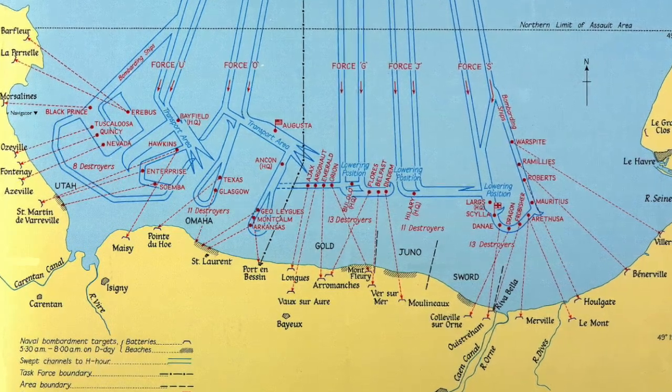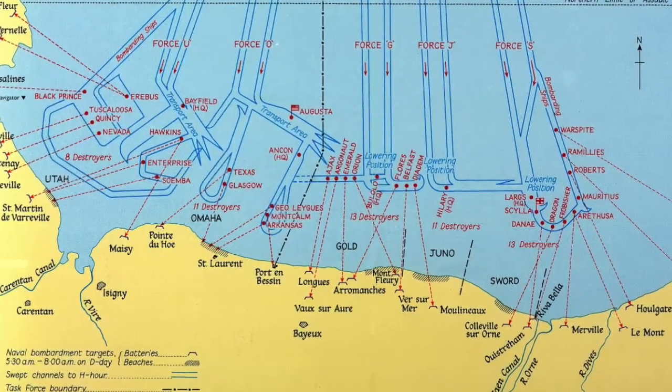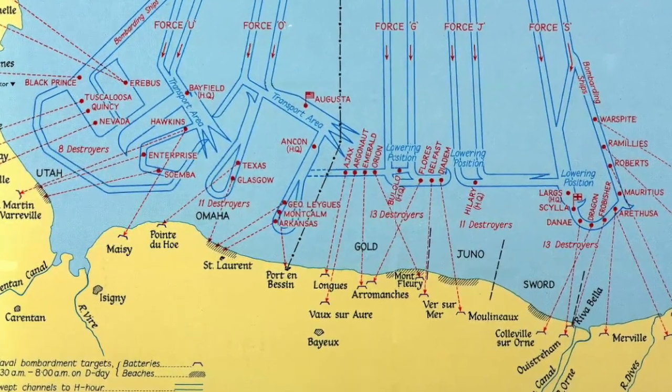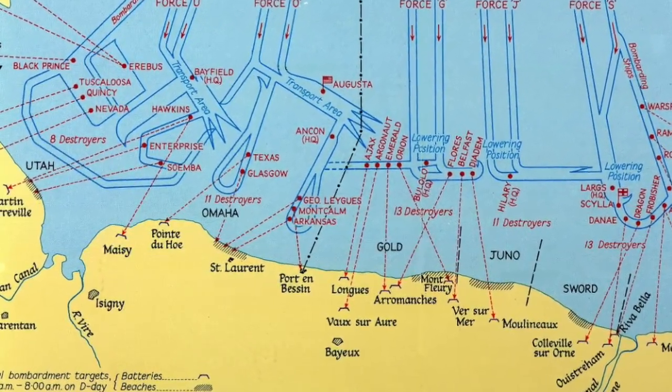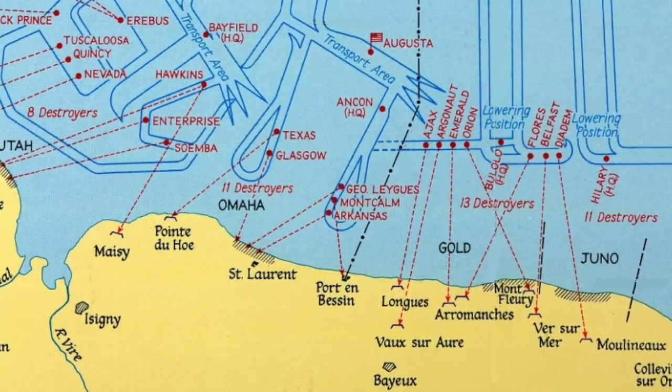Each the size of the port of Dover, the Mulberry harbours were assembled off the Normandy coast after the D-Day landing of troops. These floating harbours allowed ships to bring food, water, ammunition and medical supplies to those troops.